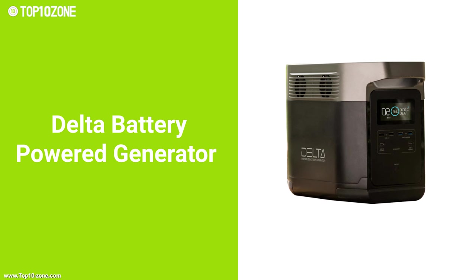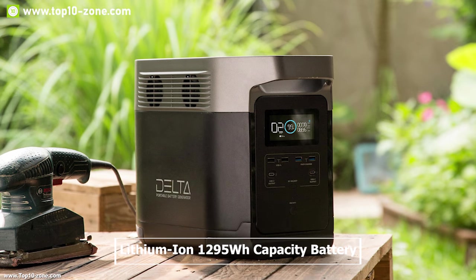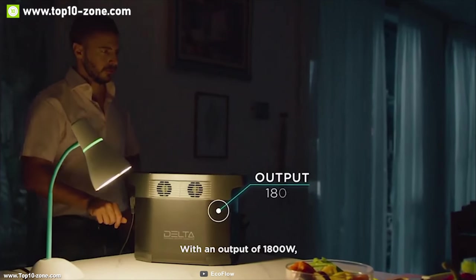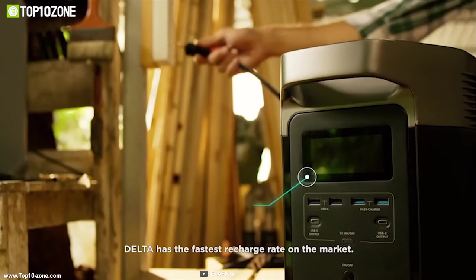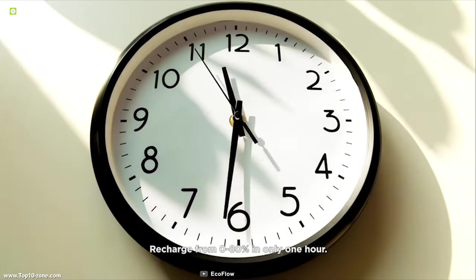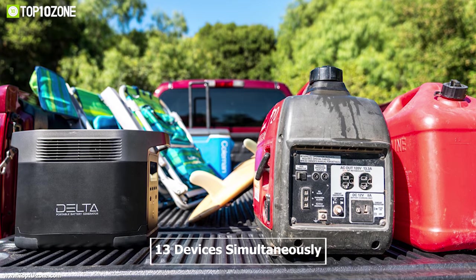Delta is a battery power generator built to fulfill your needs in times of emergency. It comes with a lithium-ion 1295 watt-hour capacity battery that can provide a massive output of up to 1800 watts, allowing you to use your devices for a longer period of time. It is equipped with extreme recharge technology which allows the Delta to be fully recharged in under two hours using any regular wall outlet. It comes with four regular USB ports, two 60-watt USB-C ports, plus six wall outlets, allowing it to power all 13 devices simultaneously.